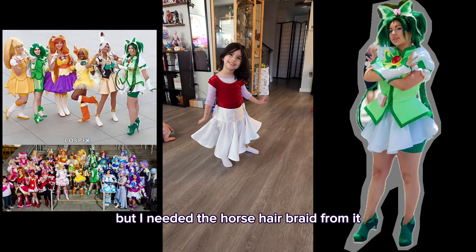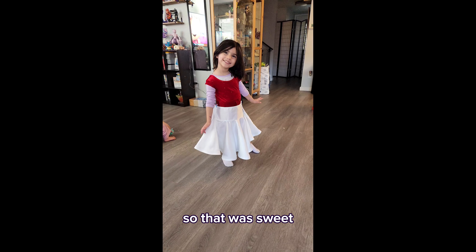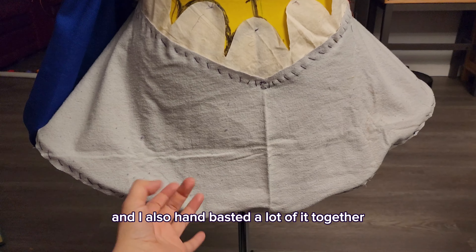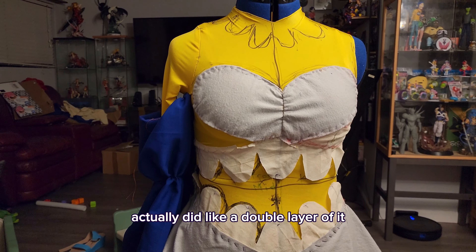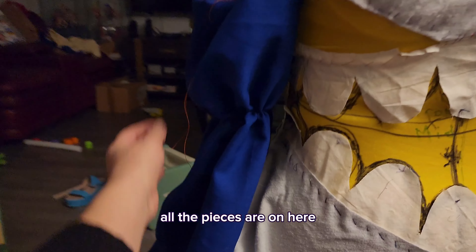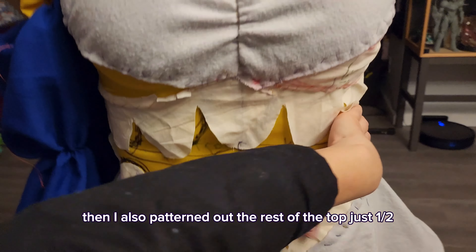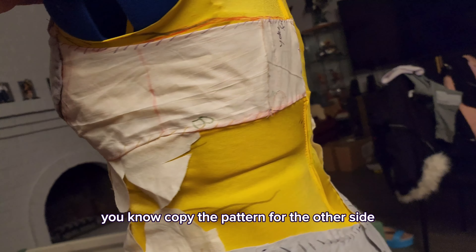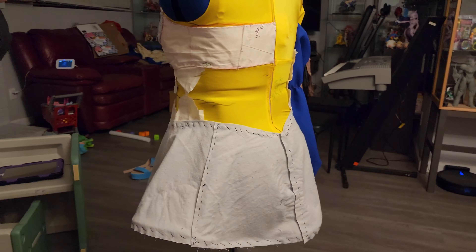It was kind of sad to sacrifice the skirt but I needed the horsehair braid from it, and Luna gave it a nice little send-off before I took it apart. Then here it is after I stitched the horsehair braid into the mock-up. I hand basted a lot of it together — there's a double layer of horsehair braid on the bottom and I hand stitched all the pieces. Then I patterned out the sleeve and the rest of the top, just a half since I can copy the pattern for the other side. Here's the zipper in the back of the pattern.